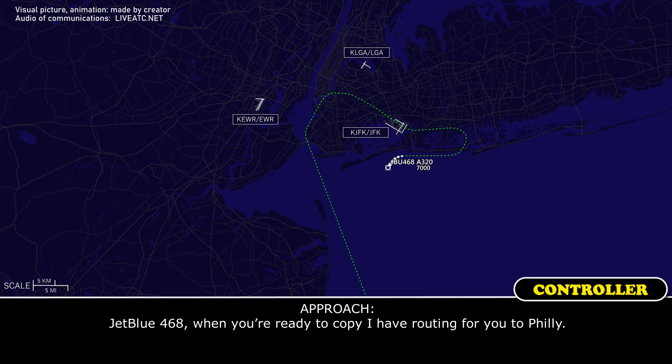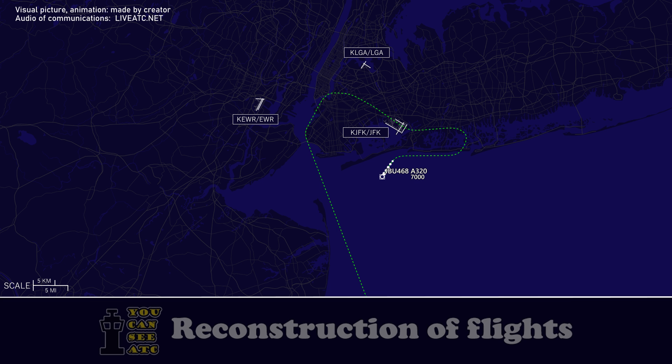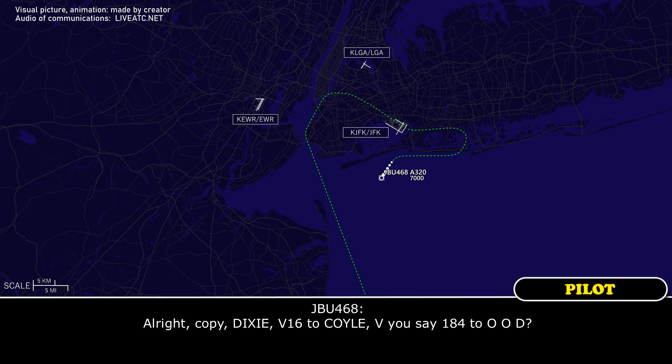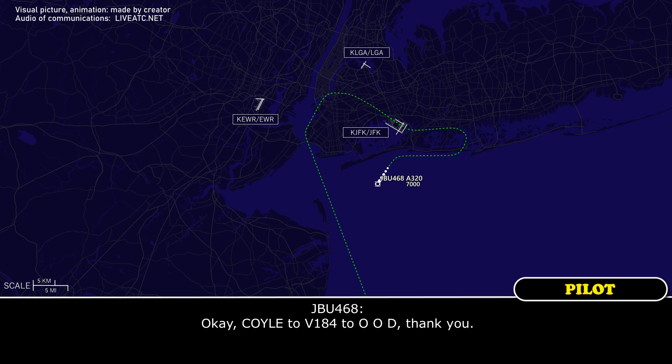JetBlue 468, when you're ready to copy, I have a routing for you for Philly. Ready to copy, go ahead. JetBlue 468, cleared to Philadelphia Airport via radar vectors to Dixie, Victor 16 to Coil, Yankee November, Victor 16 to Victor Charlie November, Victor 184 to OOD direct. Copy: Dixie Victor 16 to Coil, Victor 184 to Oscar Oscar Delta.